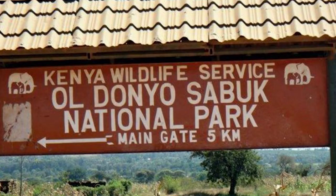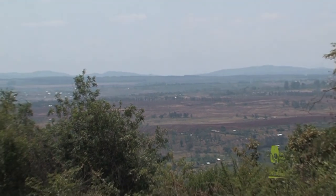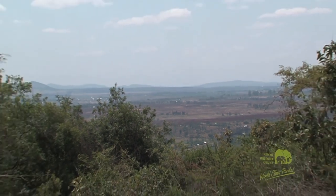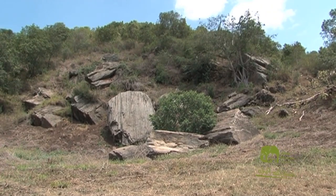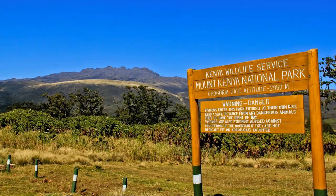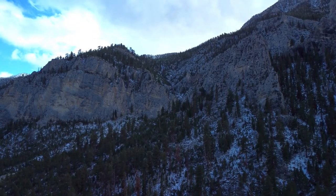Ol Donyo Sabuk National Park is a Kenyan national park located adjacent to Thika Town. The park covers an area of 62.5 square kilometers and was first established in 1990. The park is home to a variety of wildlife including elephants, lions, leopards, and buffaloes.